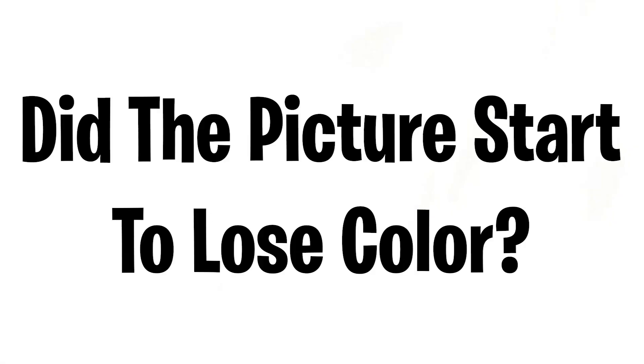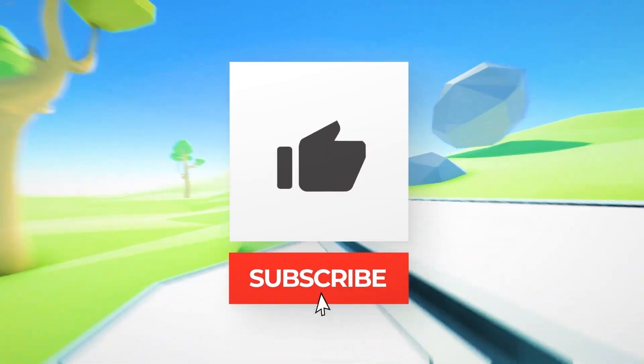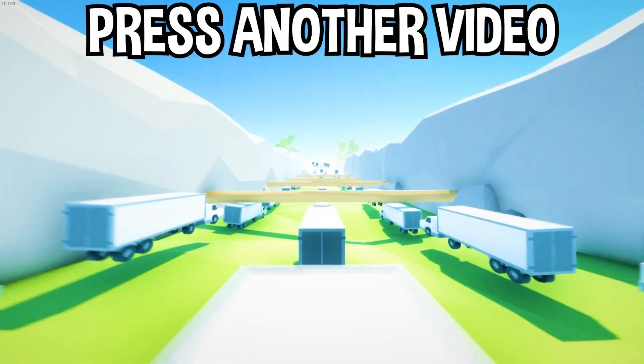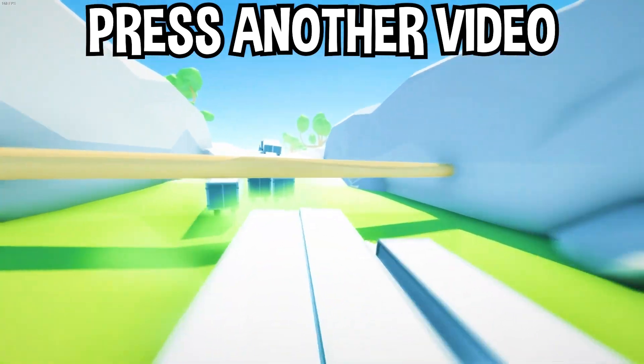Did the picture start to lose color? Tell me in the comments below! If you enjoyed today's video, go down below and hit that subscribe button, also hit the like button, and tap on another video on the screen to watch more videos just like this one. I'll see you over in that video!